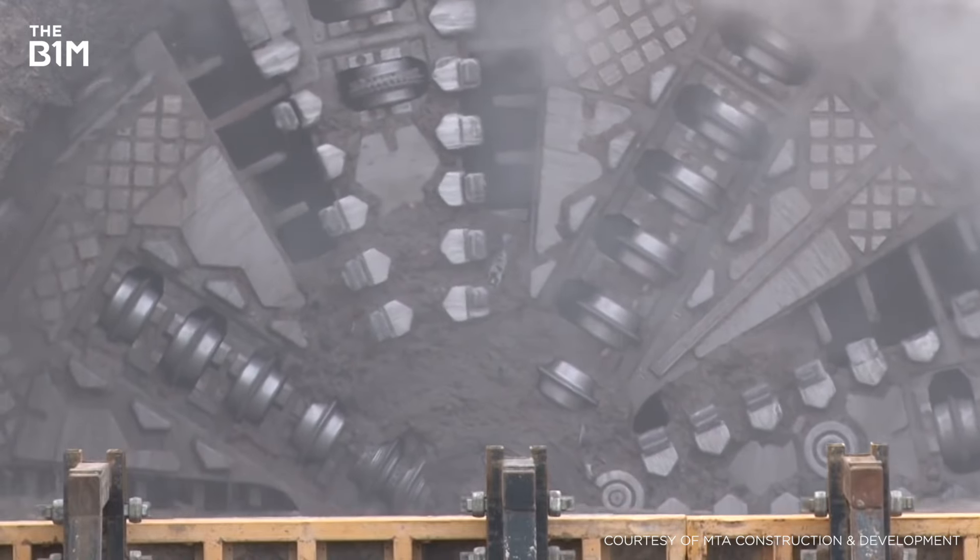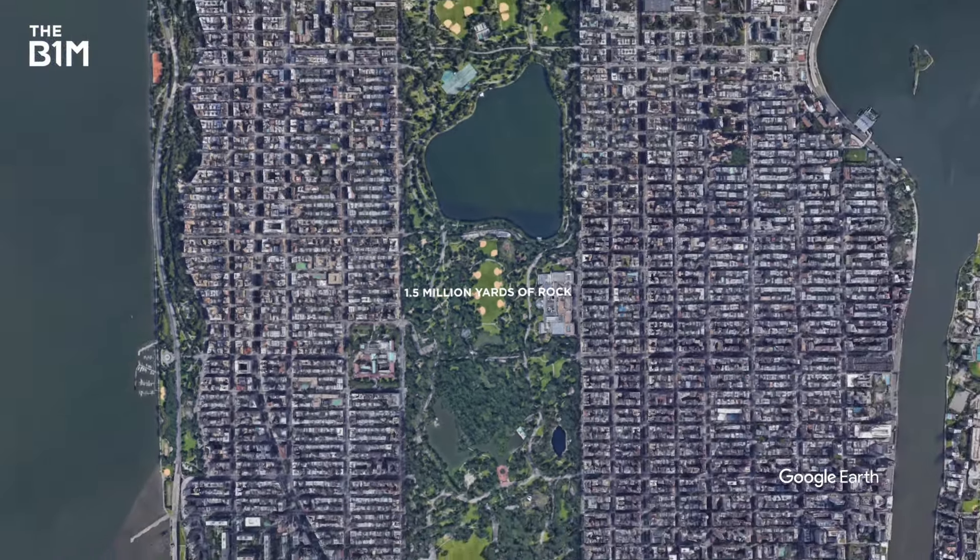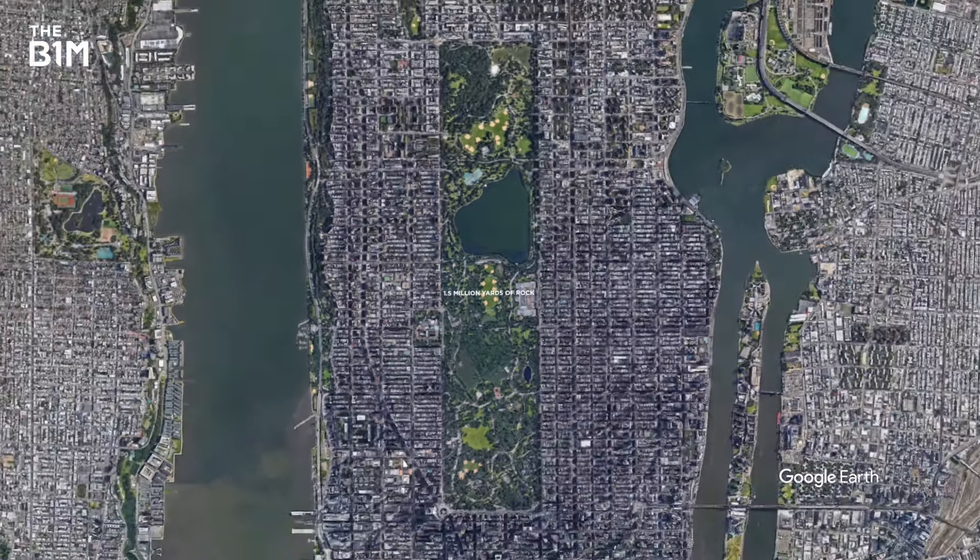In the end, 1.5 million yards of rock was cleared out of the tunnels back to Queens — enough to cover the entirety of Central Park, and then some.